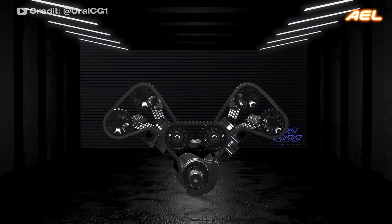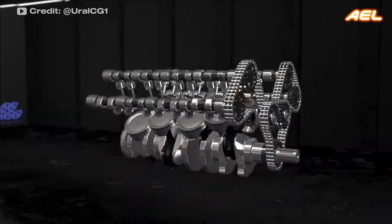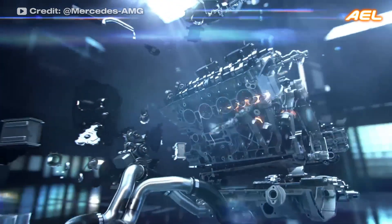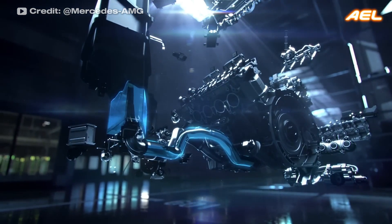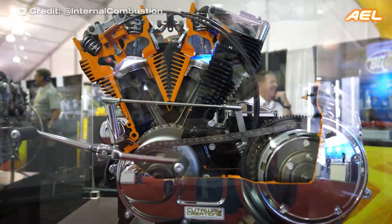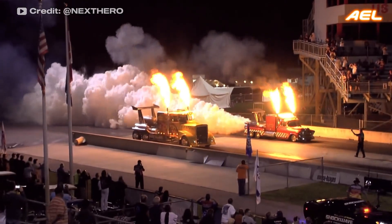V-engines come in a wide variety of configurations, each offering unique advantages for specific applications. Their compact design and power production capabilities make V-engines a popular choice in many vehicles. Different types of V-engines are used in everything from motorcycles to luxury cars, race cars to large trucks.